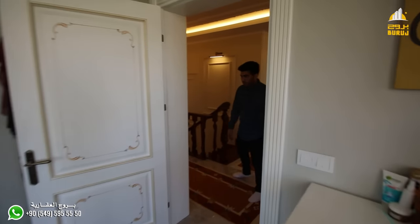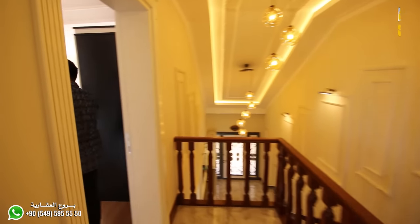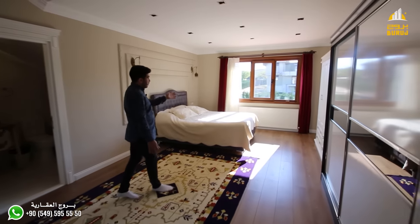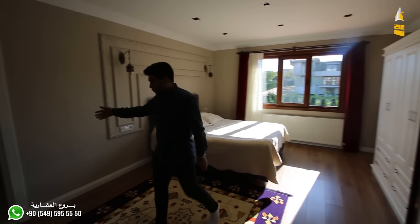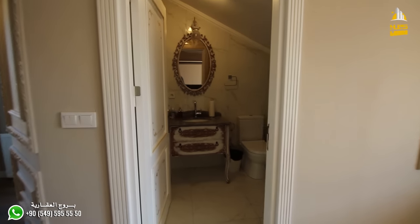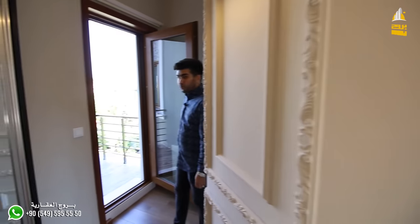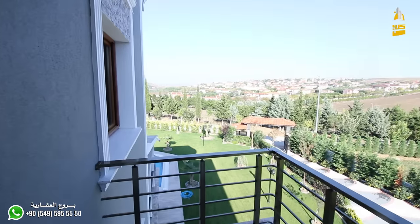Let's continue with the third bedroom. The third room here has a very large space — come with me. This room is approximately 35 square meters, with beautiful decorations and design, and it has its own private bathroom and bathtub. It also has a balcony overlooking the pool and the outdoor garden.